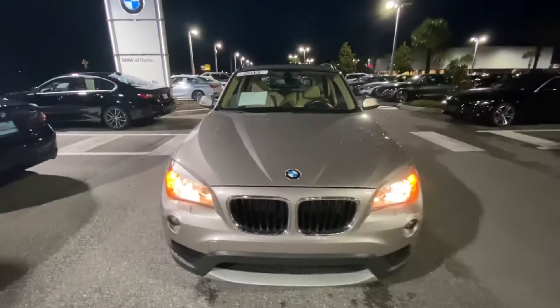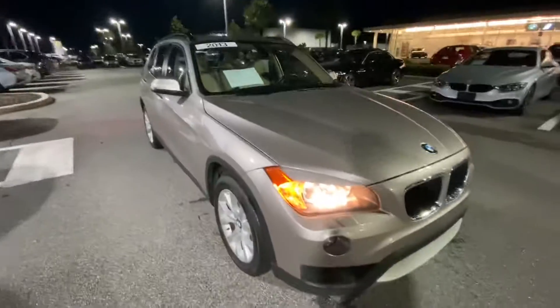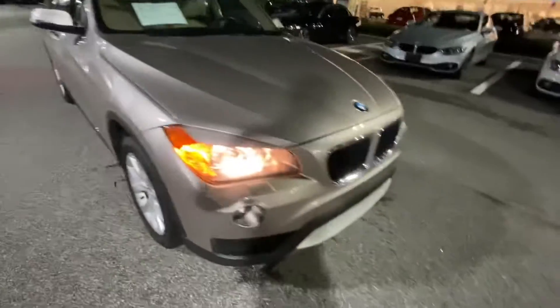Evening, this is John LeBron from BMW of Ocala. Today I'm going to show you this beautiful 2013 X1. This thing has been kept in great shape. I'll do a quick walk-around video for you.